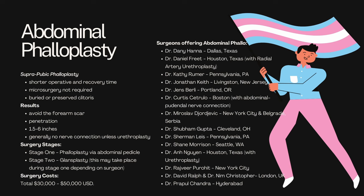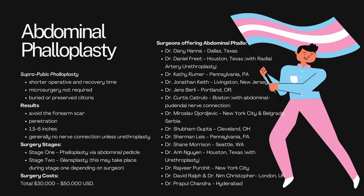Stage one is your phalloplasty, done via abdominal pedicle. Stage two is your glandsplasty, which may take place during stage one depending on your surgeon, but in most cases can be done as early as one week after phalloplasty. Costs range between $30,000 and $50,000 USD, which is the average cost for pretty much any other surgery we'll talk about in this video. There are a plethora of surgeons offering abdominal phallo, with many of them in Texas and Pennsylvania, interestingly enough.